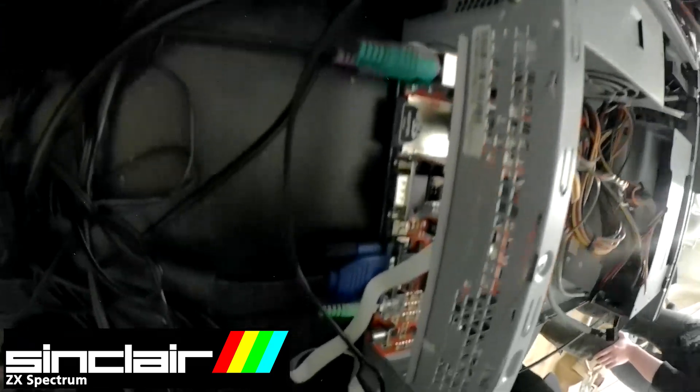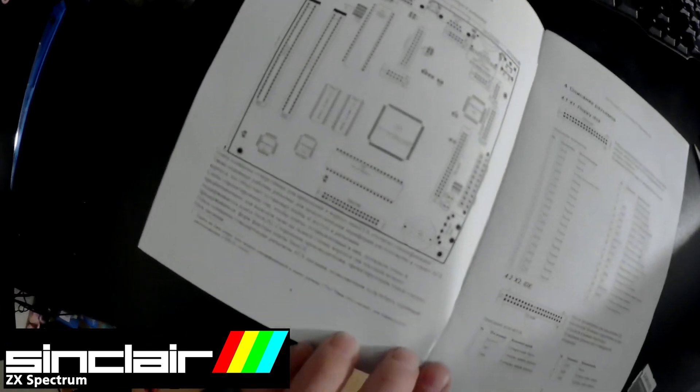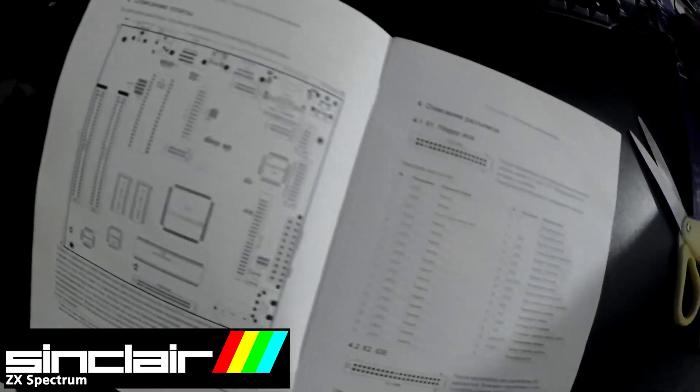I use a Samsung widescreen monitor. Before starting, it is necessary to select the desired sweep mode with the Scroll Lock key.